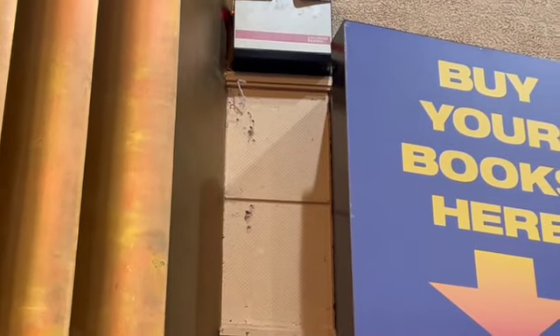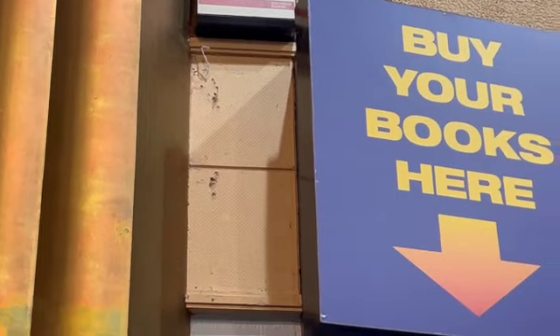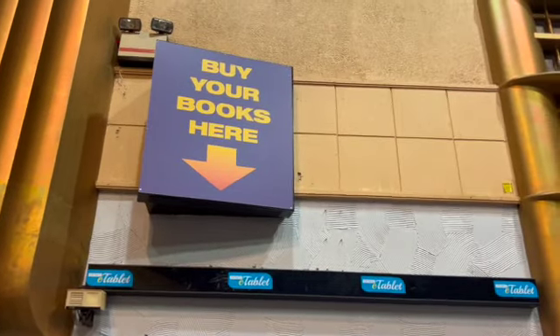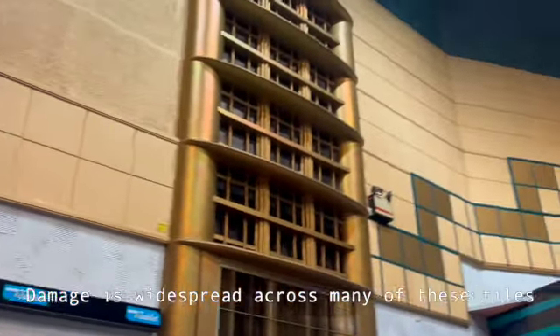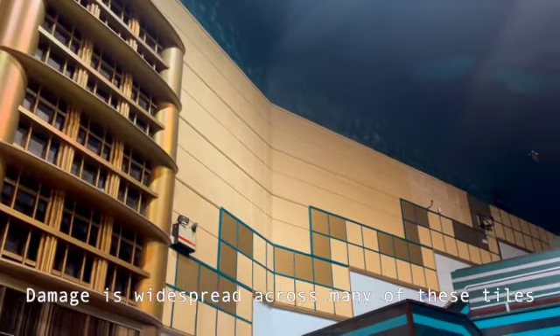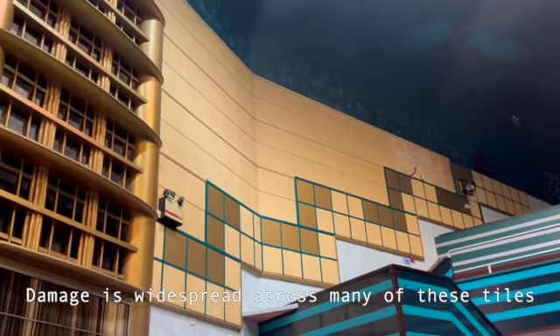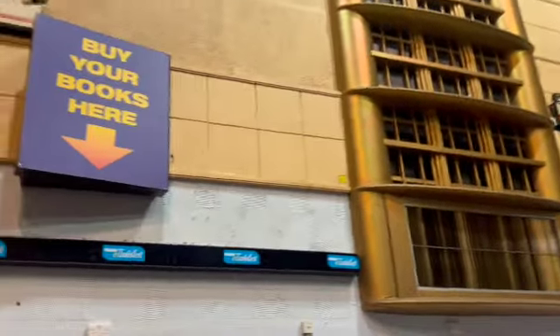It almost looks as if holes have been drilled into those tiles. And over here, where my finger is pointing, there's a considerable hole there. How that happened, who knows, but it needs to be dealt with — because the priority for us is to make sure this is a safe space, so that when members of the public come in here they're breathing in nice, fresh, healthy air.